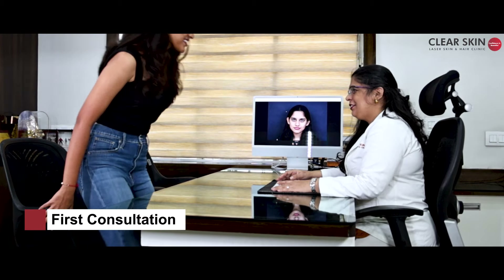Hi, good afternoon. How are you, Bhumi? I am good, how are you? I am fine, thank you so much. So how's the skin now? It's been a few days since your last visit. How do you find it?